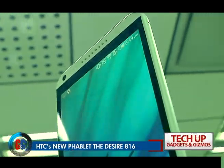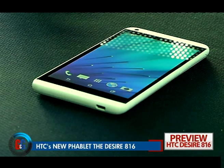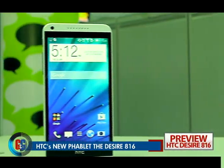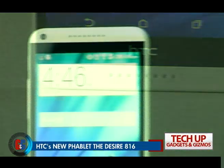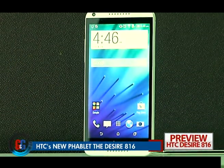Phablets are the new in-thing of 2014 and HTC, after their successful launch of the HTC One M8, wants to cash in on this trend too. They recently came out with the all-new HTC Desire 816.